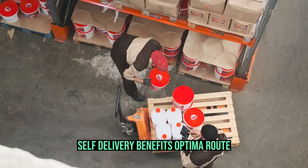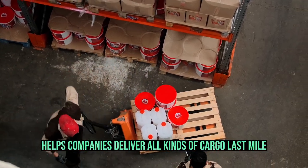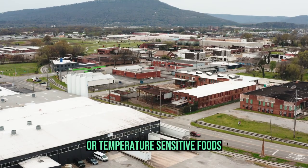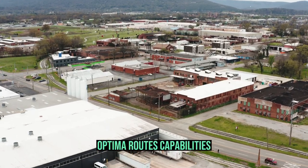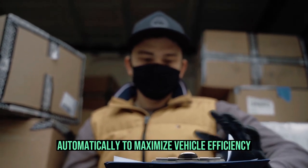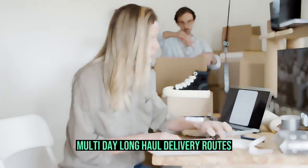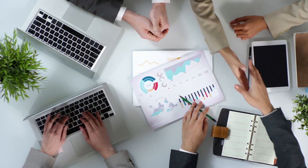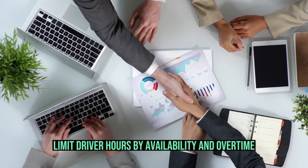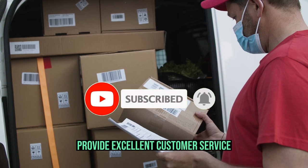Self-delivery benefits from OptimoRoute. OptimoRoute helps companies deliver all kinds of cargo last mile. OptimoRoute lets you deliver large packages in-house, whether you're transporting bricks or temperature-sensitive foods. OptimoRoute's capabilities include: plan routes and deliveries five weeks in advance automatically; consider cargo capacity to maximize vehicle efficiency; multi-day long-haul delivery routes; track your field team live; set delivery windows; limit driver hours by availability and overtime; and most importantly, provide excellent customer service.